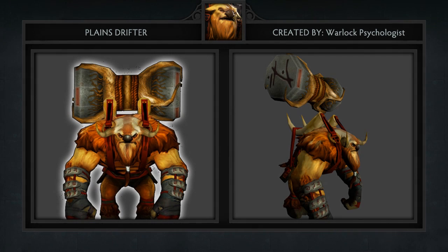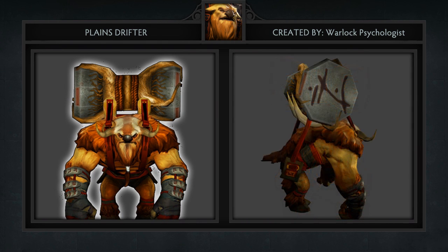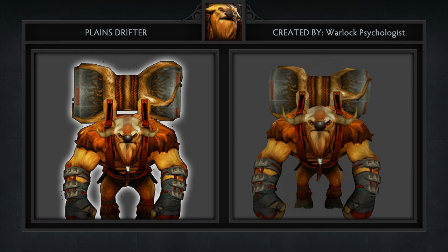First up is the Plains Drifter set for Earthshaker, created by Warlock Psychologist. This set comes with the following 4 items: some enchanted flat stones worn around his wrists, the tusks of an infant mammoth on his back to support the weight of a brand new totem, and bull-like horns that give him a more menacing look.